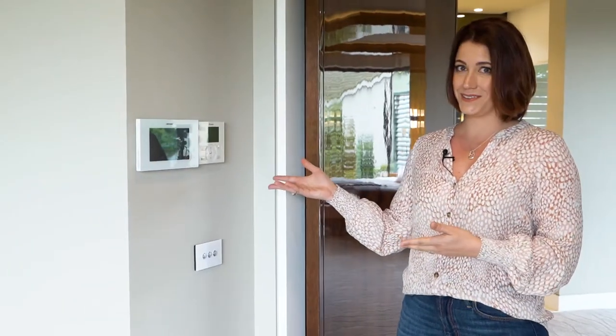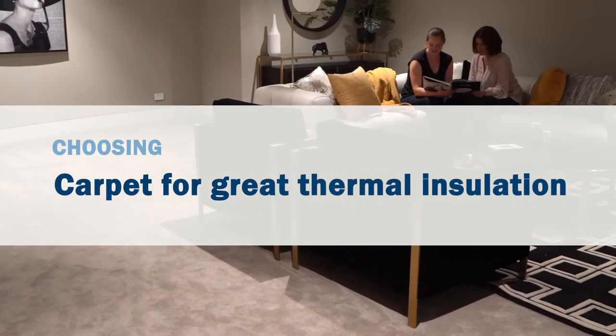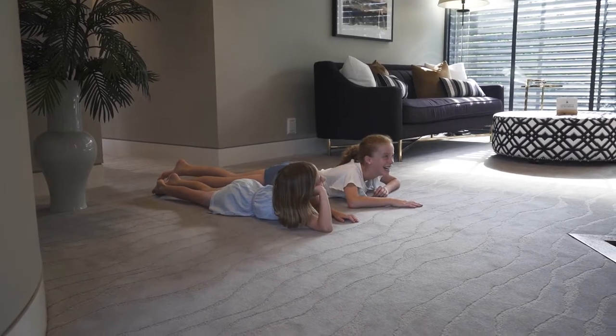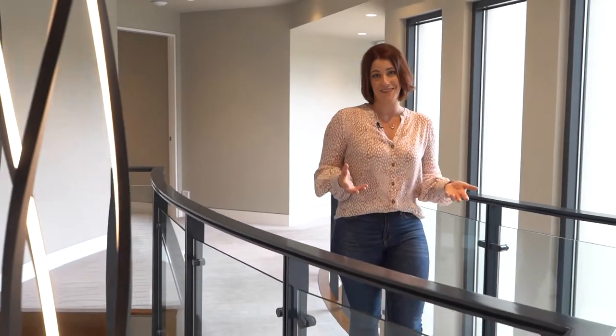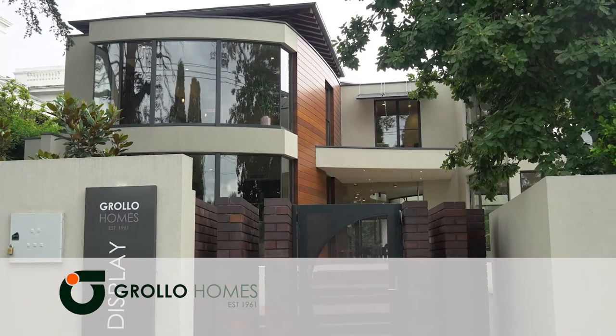Hi, I'm interior designer Rachelle Morris and today I'm here to talk to you about the insulation and energy saving benefits of carpet. Now we all are aware of the rising cost of our energy bills. One of the best ways to cut down on the cost required to keep your home at a comfortable temperature is to make sure it's properly insulated. We're here at one of Grollo's magnificent display homes and it's the perfect place where we can show you the advantages of carpet in your home.